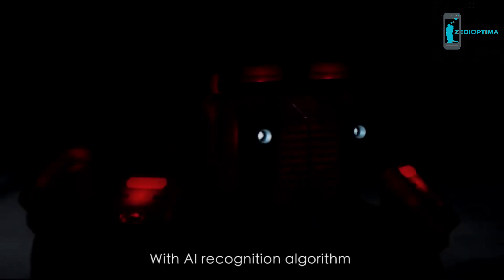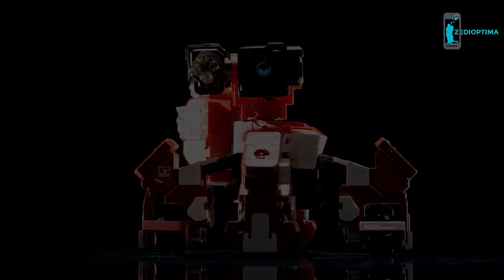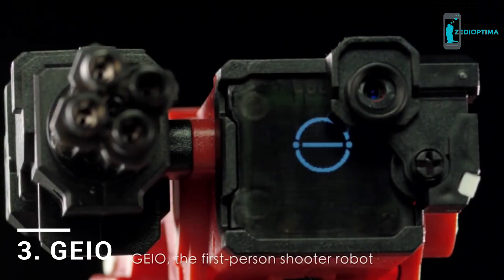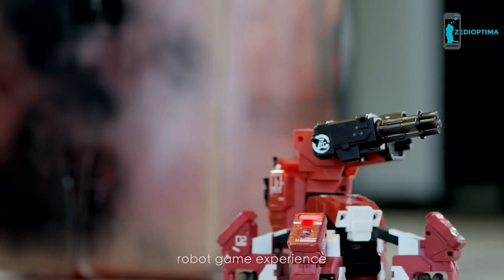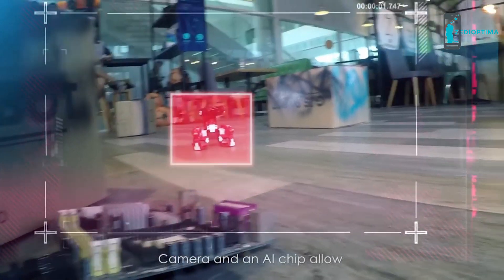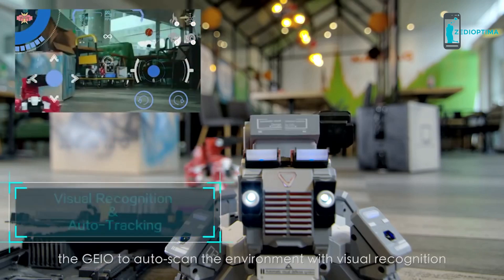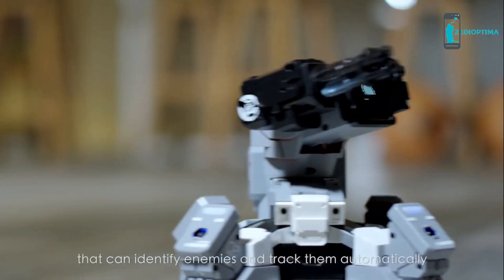With AI recognition algorithm and the newest robotic tech, the most advanced fighting robot is born. Gaio, the first-person shooter robot, guarantees you an unparalleled futuristic robot game experience. A camera and an AI chip allows Gaio to auto-scan the environment with visual recognition — it is the first battle robot that can identify enemies and track them automatically.